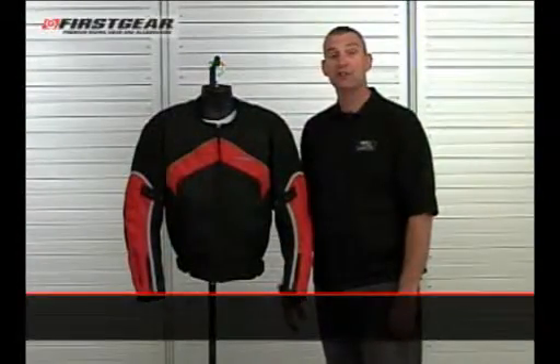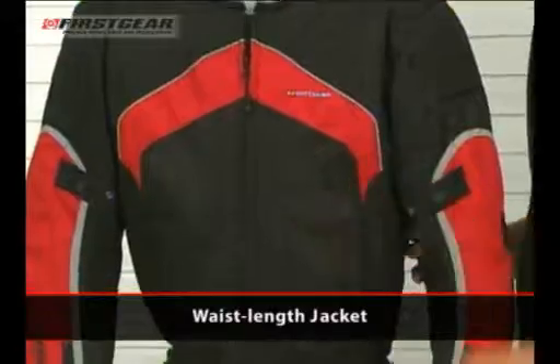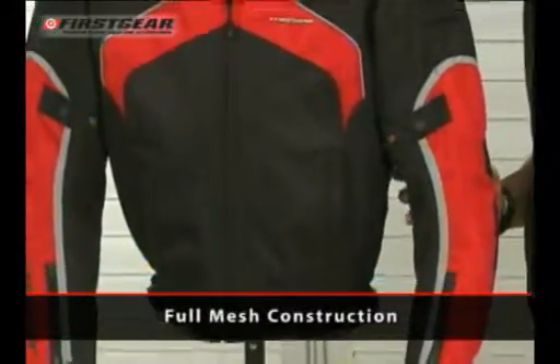Thank you for choosing First Gear. You've selected the Men's Rush Mesh Jacket. The Rush is a waist-length coat that features full mesh construction.